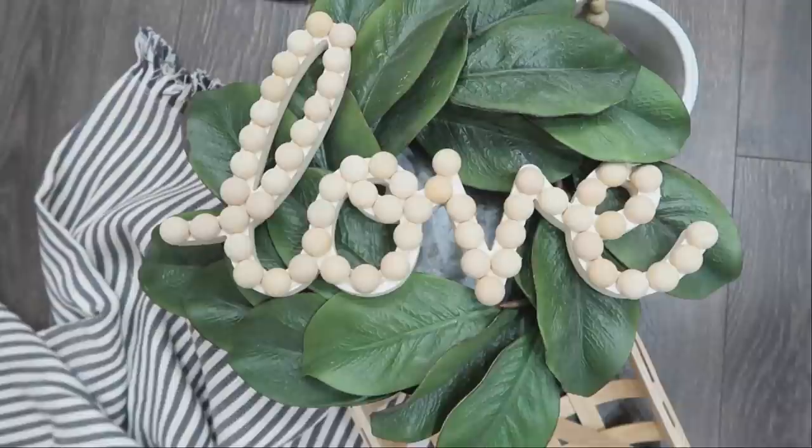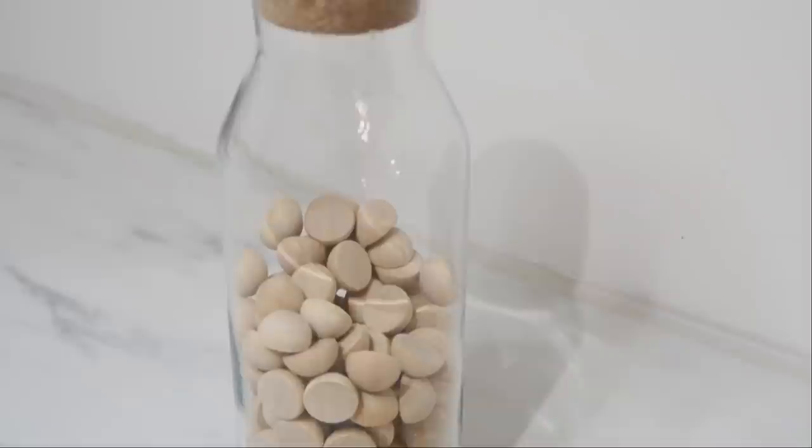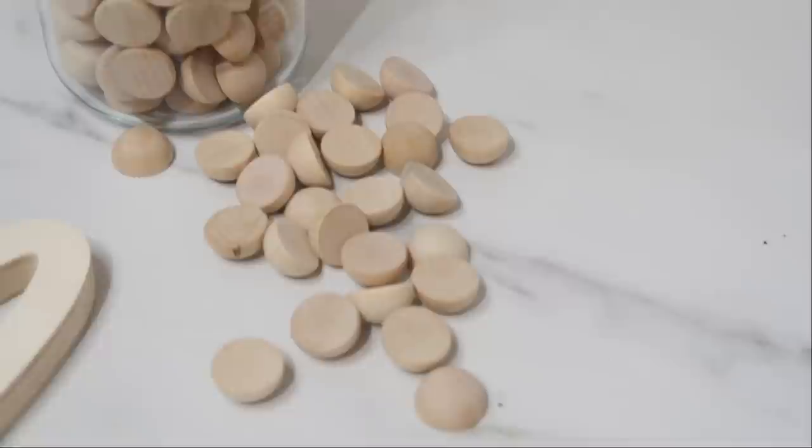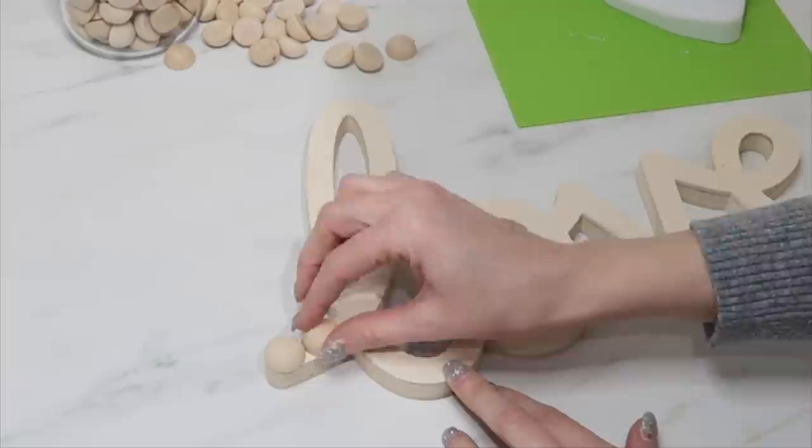First up is this beaded love sign. I love the look of wooden beads, so this is a little bit different take on that concept. We're starting with a wood cut out from Hobby Lobby which I got on sale, and also some half-cut wood beads — I'll link those in the description box below, you can find them on Amazon. I'm taking my hot glue and attaching those half beads all the way around the perimeter of this love sign.